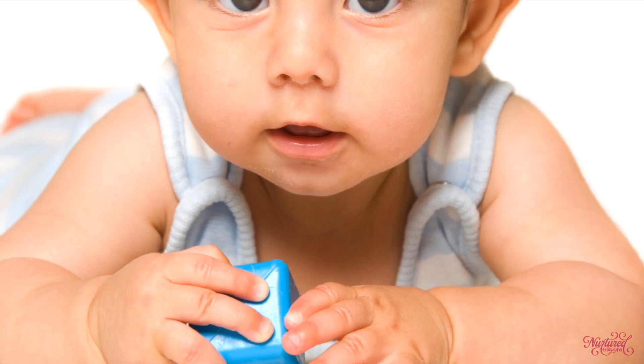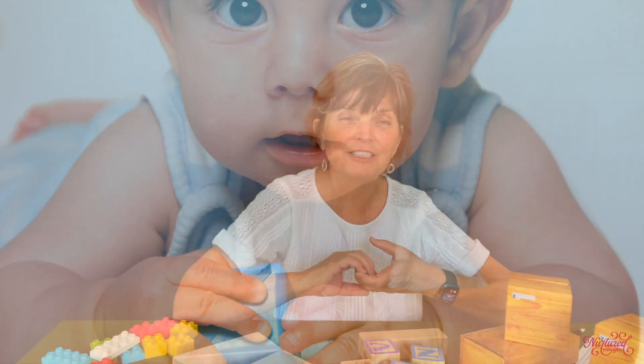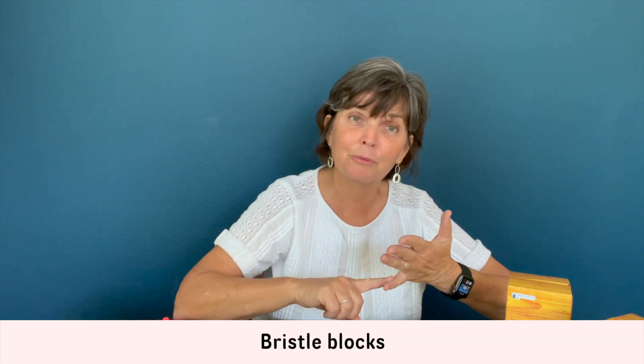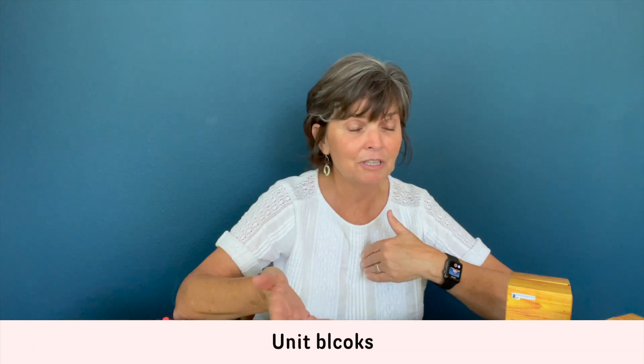As you go shopping for blocks or search on Amazon, you'll notice there are so many different kinds. With infants we have soft blocks they can touch and hold and squeeze. There are foam blocks, plastic blocks, wooden blocks, bristle blocks, Lego blocks, letter blocks, unit blocks, paper blocks — all these different kinds. So how do you know which ones you want to buy or invest in for your child?